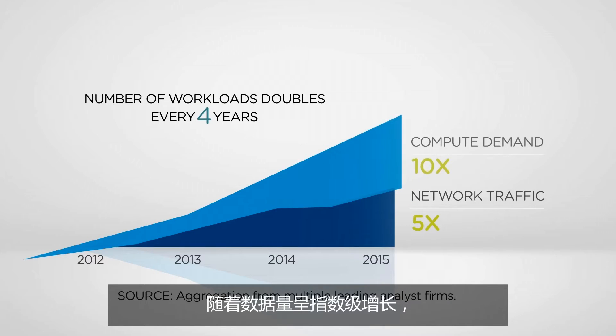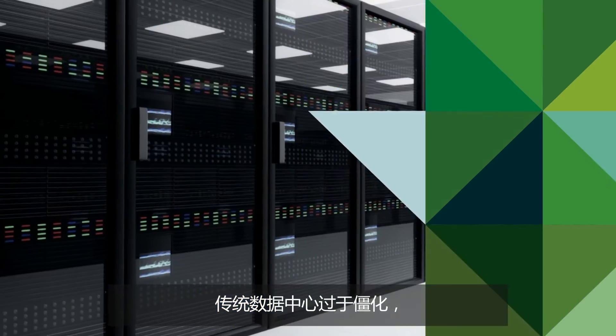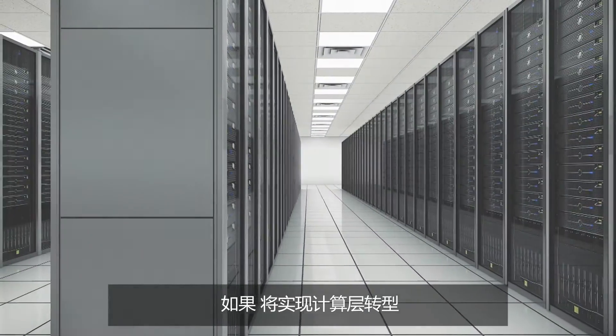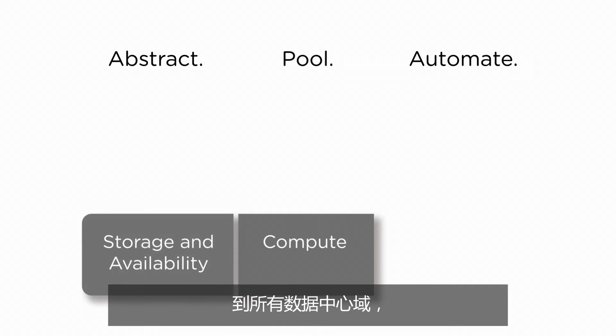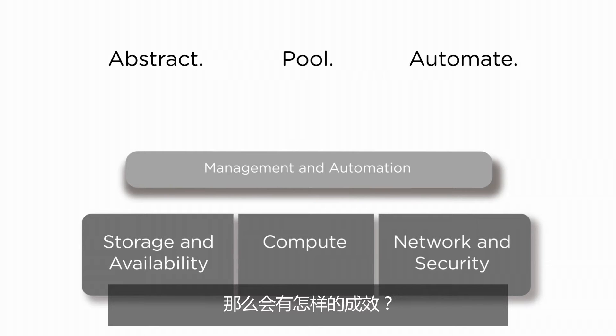With data volumes growing exponentially, these problems are only getting worse. Traditional data centers are just too rigid to cope with all this change and complexity. What if the virtualization principles that transformed the compute layer were extended to all data center domains and management was completely automated by software?